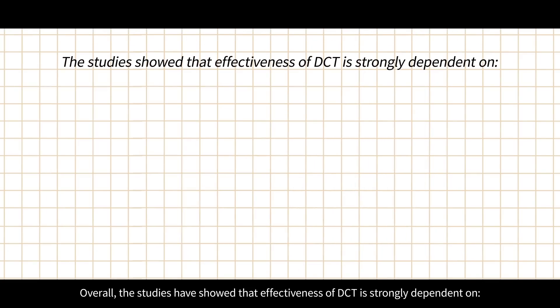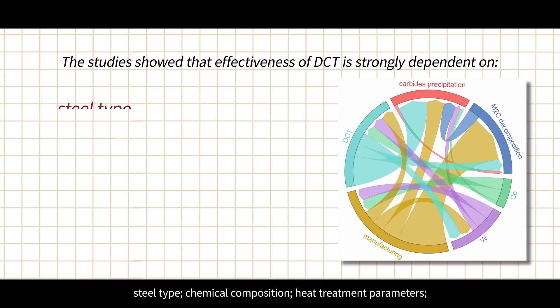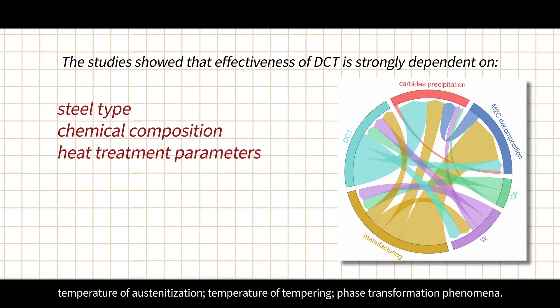Overall, studies have shown that the effectiveness of DCT is strongly dependent on steel type, chemical composition, heat treatment parameters, temperature of austenitization, temperature of tempering, and phase transformation phenomena.